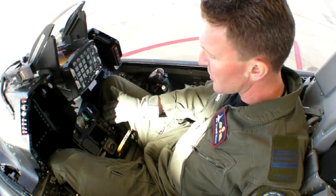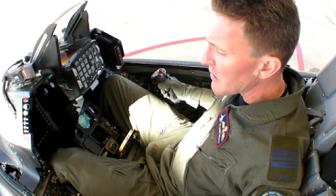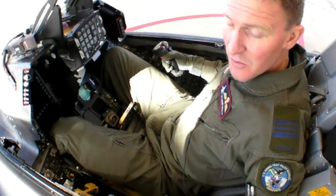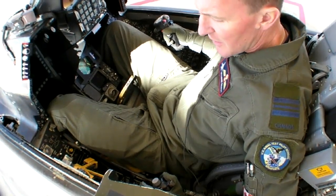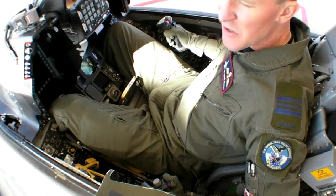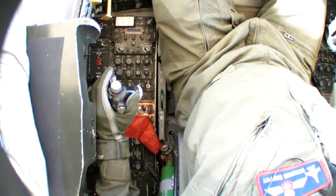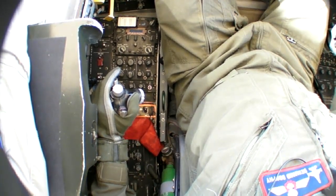In between my legs is a traditional HSI — horizontal situation indicator — with TACAN information, ILS information, et cetera. On the left-hand side is a full HOTAS, hands-on throttle and stick, which controls the single GE engine in the airplane. That gives us about 29,000 pounds of thrust, and the airplane is in that weight category — 29,000 pounds — when you've removed the air-to-ground ordnance.